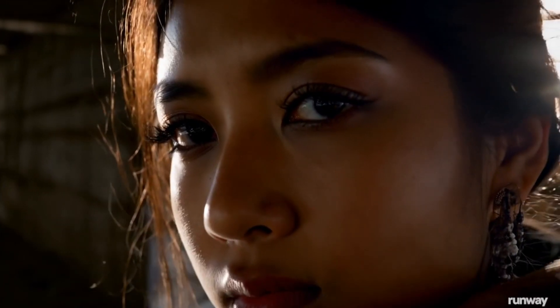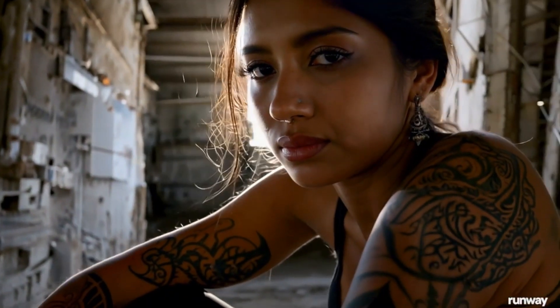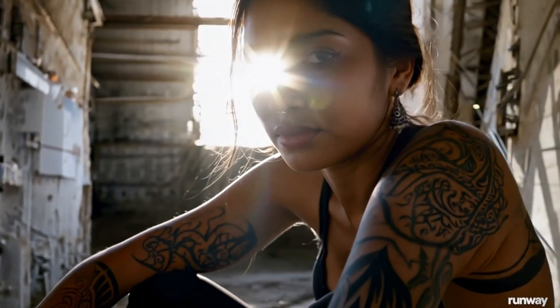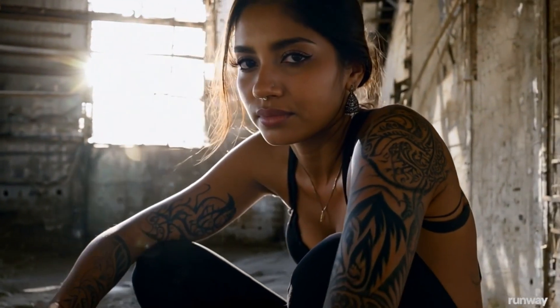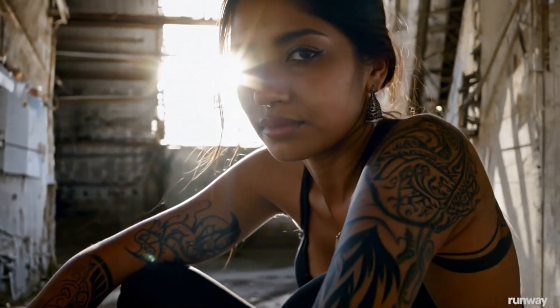Check out this stunning close-up of a woman in a derelict factory. Notice how her tattoos remain consistent as the camera pans out. Usually, AI videos have issues with morphing and inconsistency between frames, but Runway Gen 3 demonstrates the best temporal consistency we've seen. The character stays consistent throughout the scene — in many AI videos, characters tend to morph and look different by the end of the clip. But here, you can see she remains the same, which is mesmerizing. However, there are still some minor inconsistencies, like the sudden appearance of a nose ring.